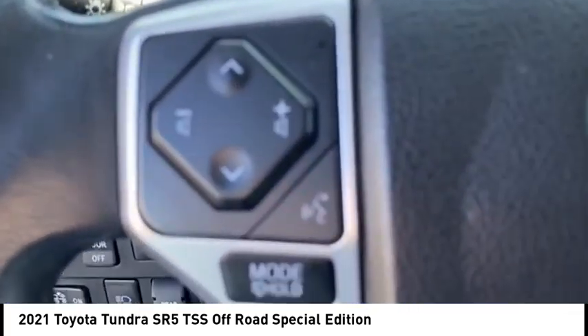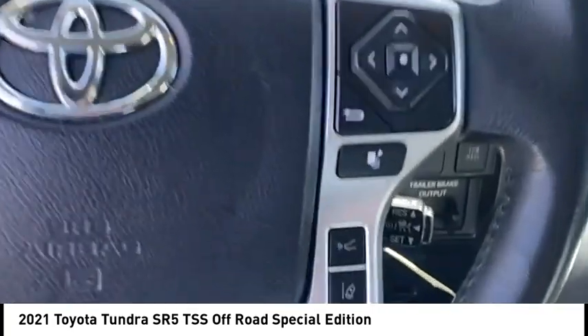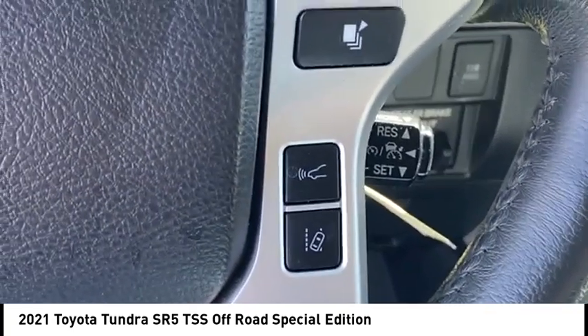Fog lights, braking assist, power brakes, and rear view camera. Wouldn't you look great in this vehicle? Stop in today and see for yourself.